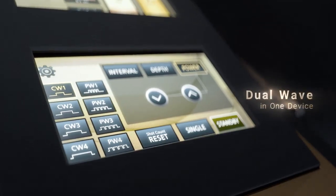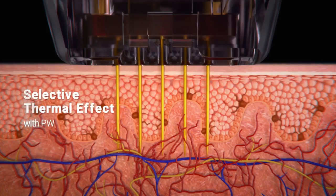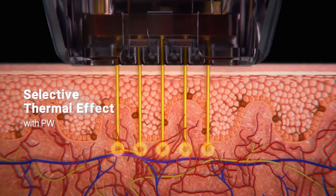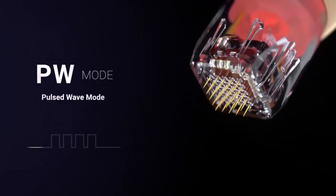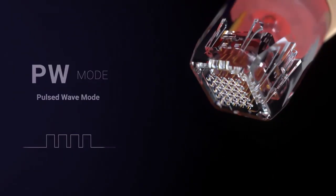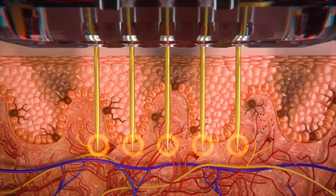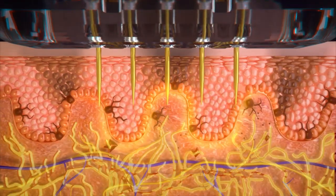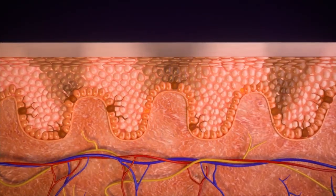SilFirm X is the only dual wave in one device. PW mode selectively delivers heat to blemishes like small blood vessels in the basement membrane, delivering the appropriate energy to the skin in a short interval of time. PW mode has shown in multiple studies to address diffused redness and small blood vessels as well as superficial pigmentation.